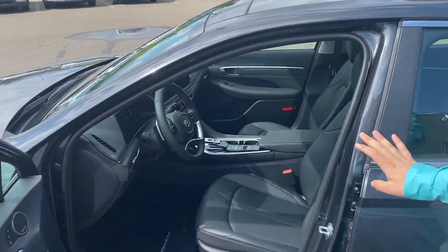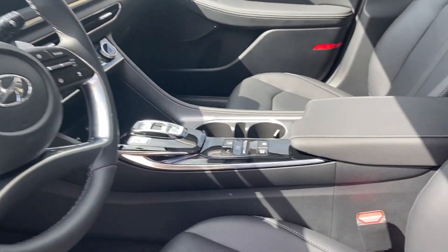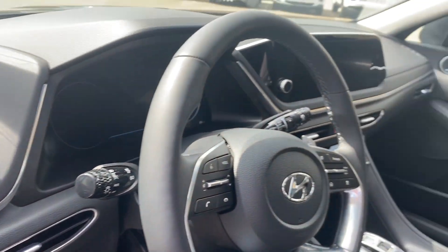Inside, full leather, Bose sound system tweeters, memory seats, power locks, windows, and a leather-wrapped steering wheel for your heated steering in the wintertime. You also have heated seats and cooled seats, and nav in this vehicle.